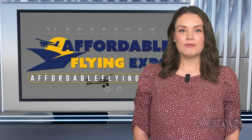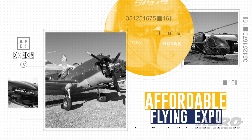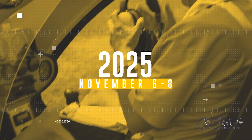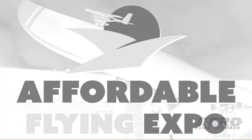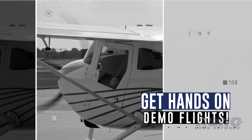Ticket sales now open for Affordable Flying Expo. With a little over a month to go, it's time to get serious. Thanks to the folks at Sun and Fun, we have a highly professional online ticketing apparatus at our disposal for next month's Affordable Flying Expo. Use the code AFE2025 and you can get $5 off the adult ticket price of $15, or even more for a three-day pass.